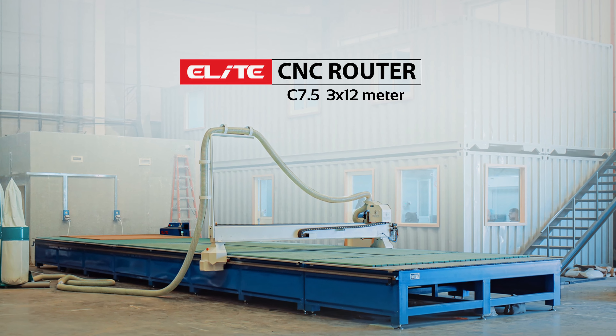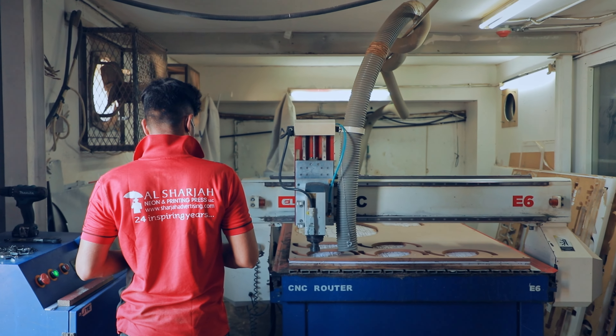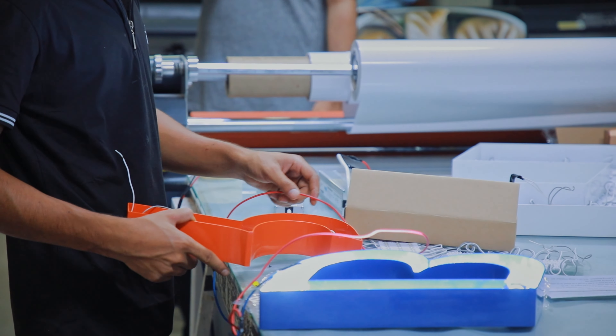Today I'm super excited to talk about our recent installation of a custom-made CNC router, the Elite C7.5, which boasts the largest bed area we've ever built in the region — a whopping 3 by 12 meters. This top-of-the-line machine from Elite is a game-changer for anyone who needs precision and customization in their manufacturing process.